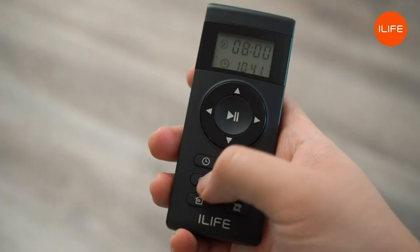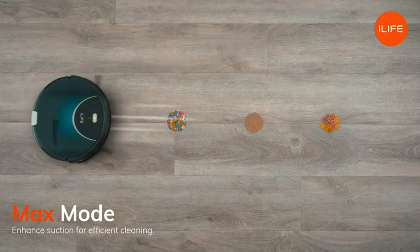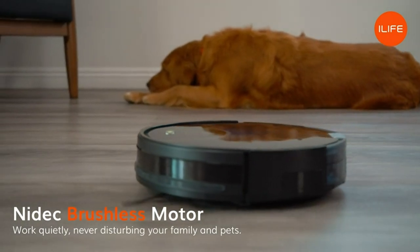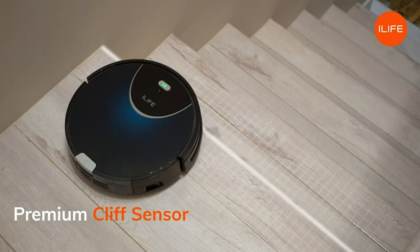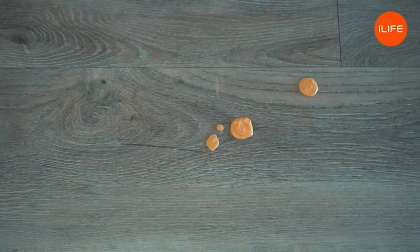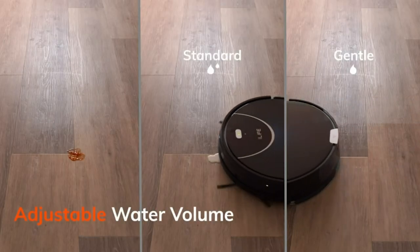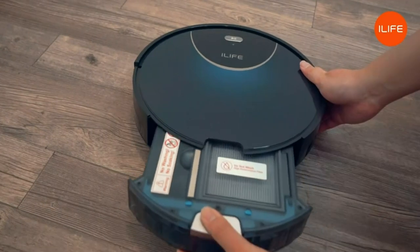The auto mode is suitable for cleaning large spaces with a suction power of 700 Pascals. For targeted cleaning, the spot mode delivers intense suction of up to 2,000 PA, focusing on specific areas. Additionally, the edge mode is specifically designed to clean corners and edges effectively. The V80 Max's floating tangle-free design ensures constant contact with floors while cleaning up crumbs, debris, and hair without tangling, saving you valuable time and effort.